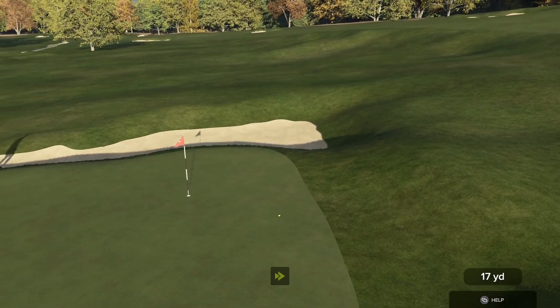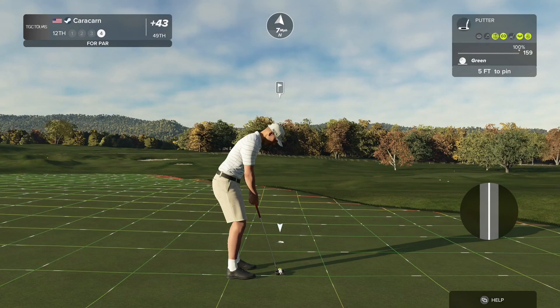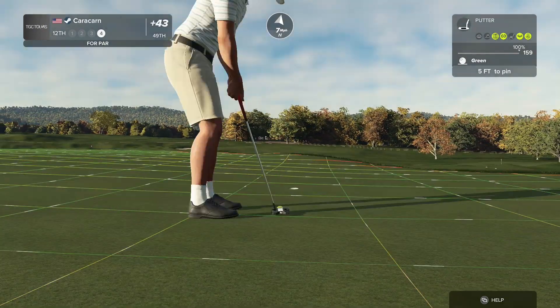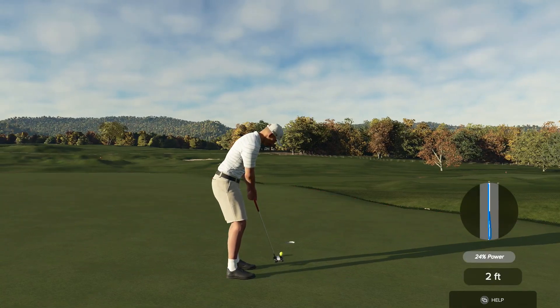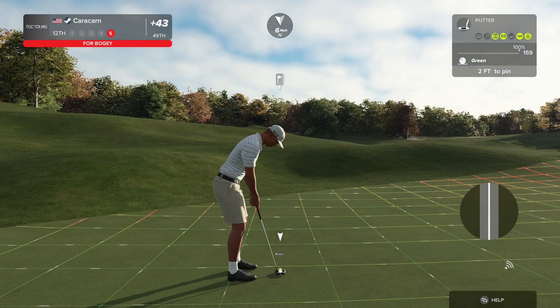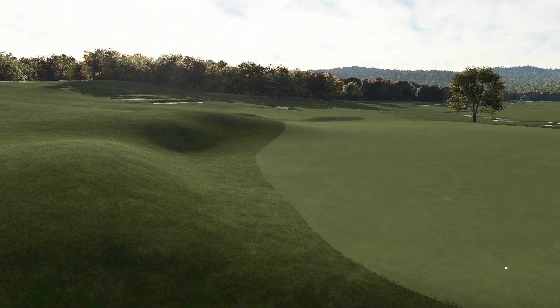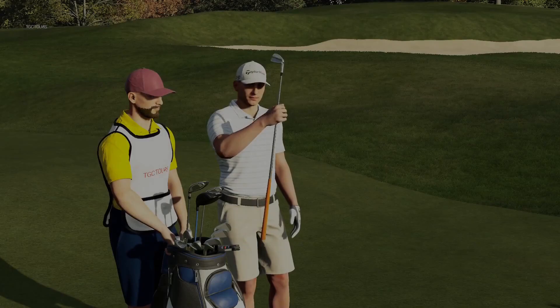We do get up and down. Out of that sand and on to the green — I'm liking it. Just a tapper for sure. Just missed. All right, just keep slightly overcompensating, slightly over-reading these greens this entire event.